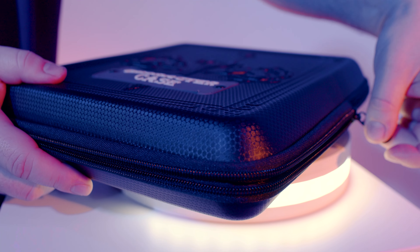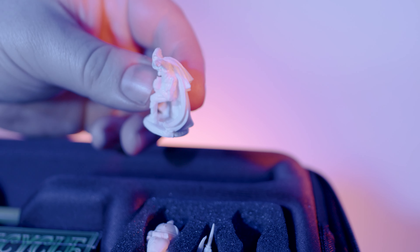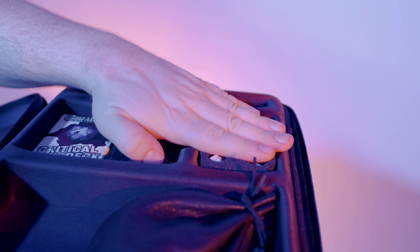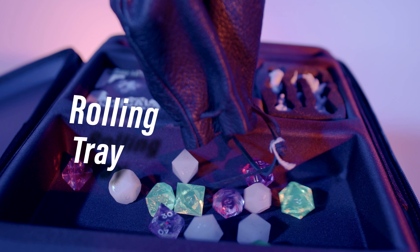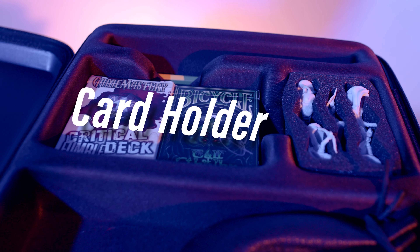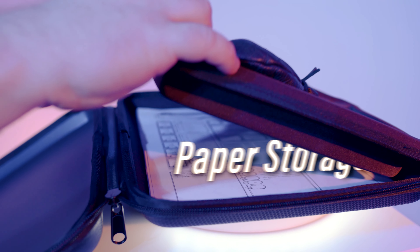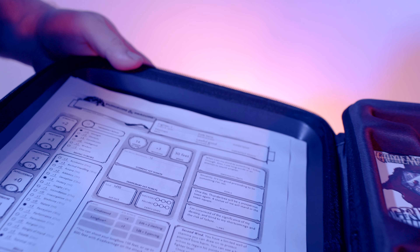Like the original, Character Case 2E stores all of your gaming essentials. It has a foam cushion compartment to protect miniatures from bending and breaking, a rolling tray to keep those dice on the table, a pencil holder that doubles as a phone stand, a card holder sized perfectly for index or playing cards, and paper storage to keep your backup characters from cluttering the table.